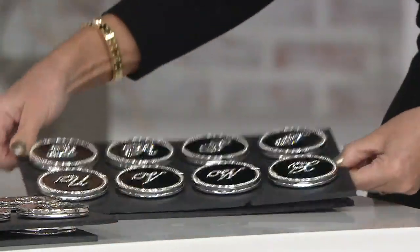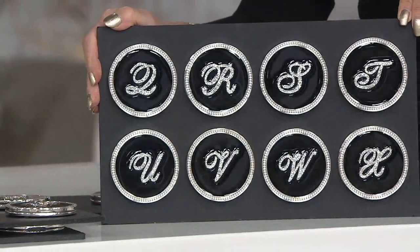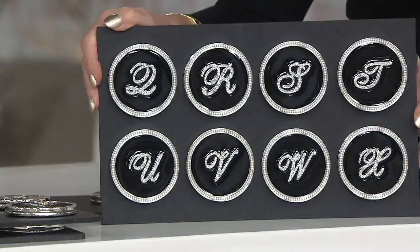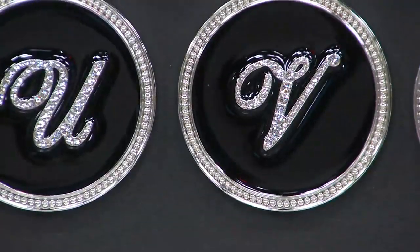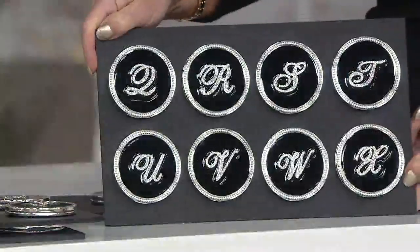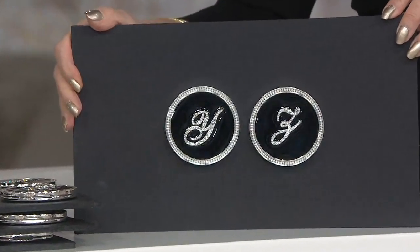We also have Q, R, S, T, U, V, W, X, Y, and Z. And if you're a V — Virginia, Veronica, Vicki, Vivian — that one has now gotten last call, the Vs are almost gone. Or maybe it's your last name — why not? So all letters from A through Z are available while they last.